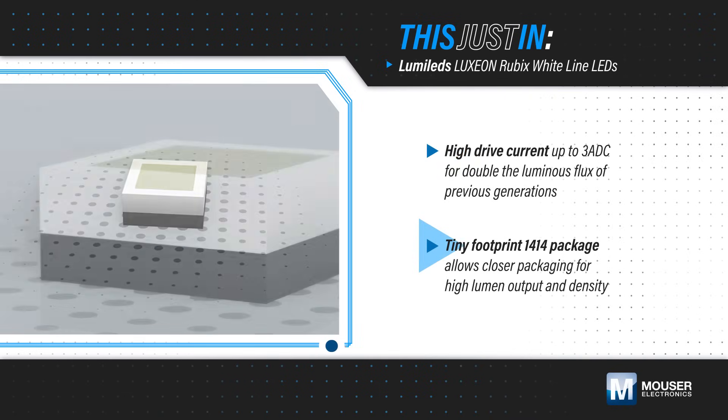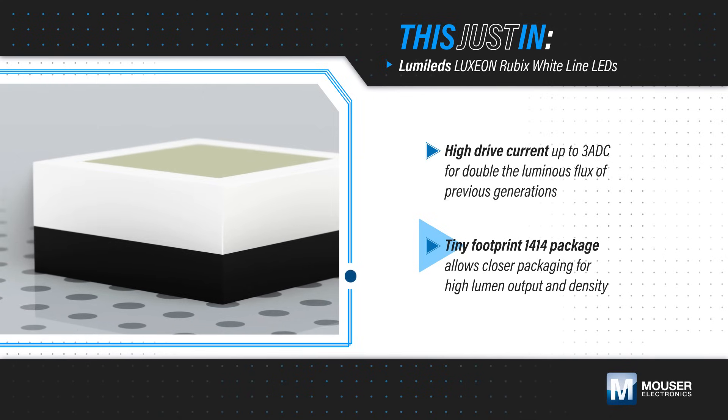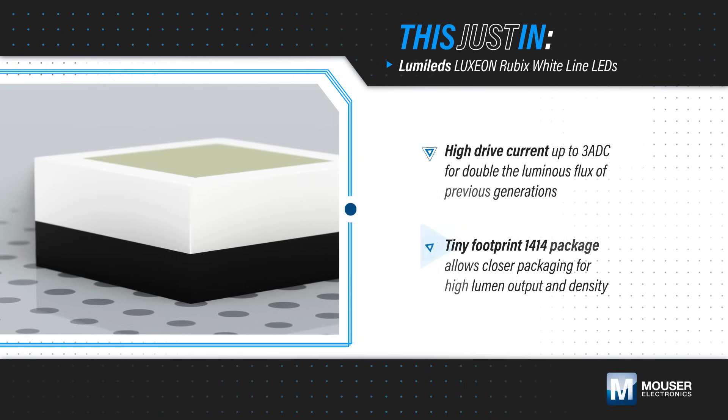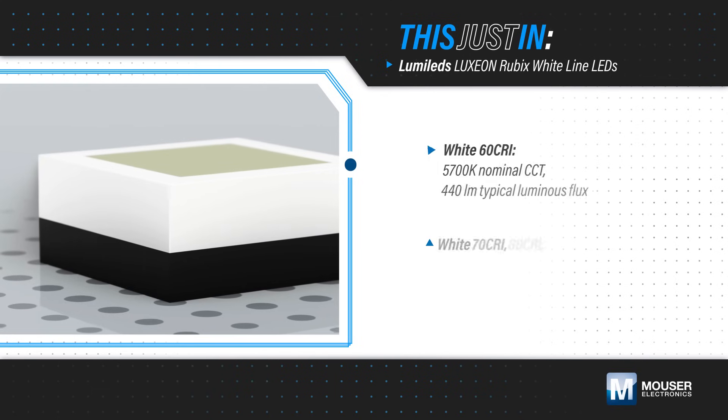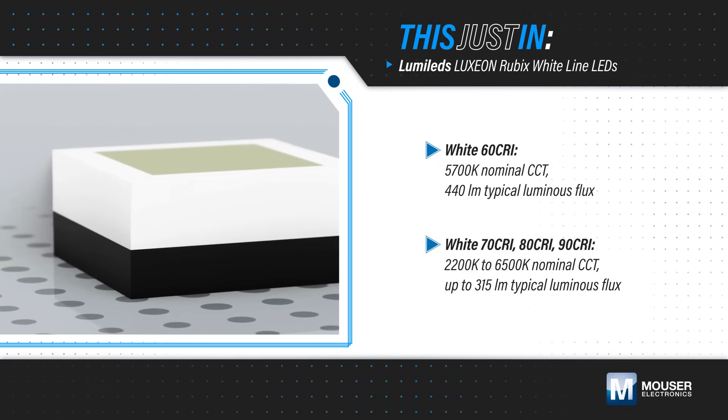The tiny 1414 footprint package allows the LEDs to be packaged even closer together and enables exceptionally high lumen output and density. Lumileds' Luxeon Rubik's Whiteline LEDs are offered in many variants to address different application performance criteria.